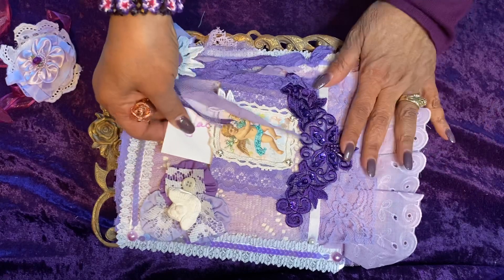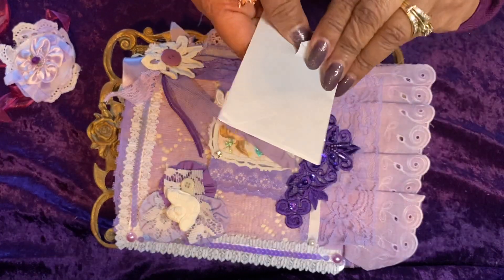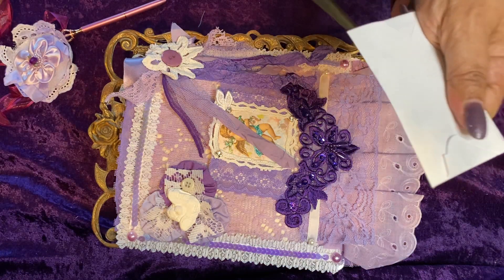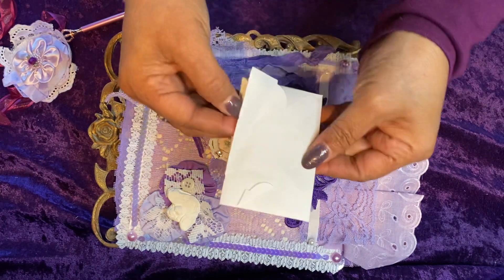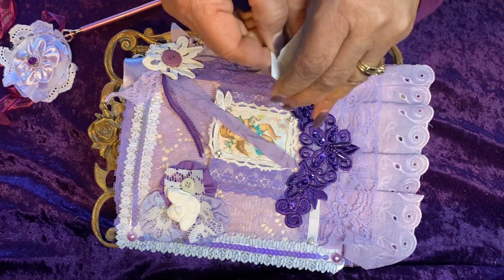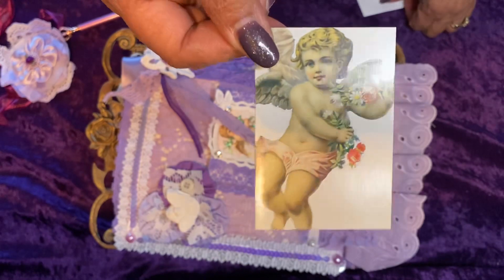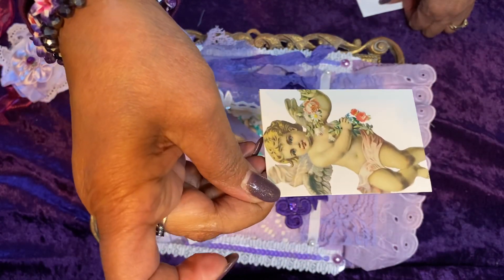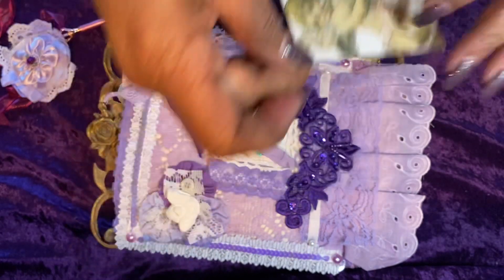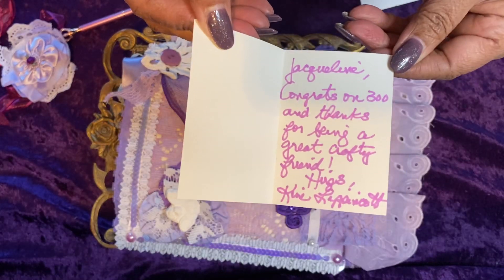Let's go into the pocket. She has a card which says 'Jacqueline.' I'm gonna have to use my letter opener. And there is a beautiful cherub or angel. Apologize if there's any glare — I have a lot of light in this room. Inside, she has 'Jacqueline, congrats on 300 and thanks for being a great crafty friend. Hugs, Kim Lippincott.' That is her note to me. Thank you, Kim, for being my friend.